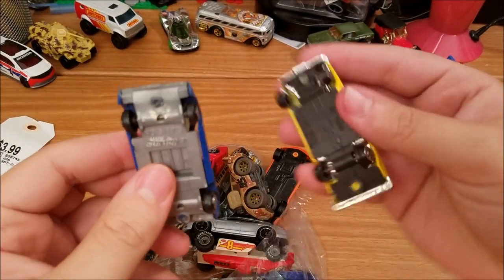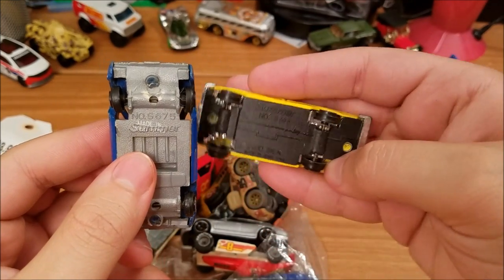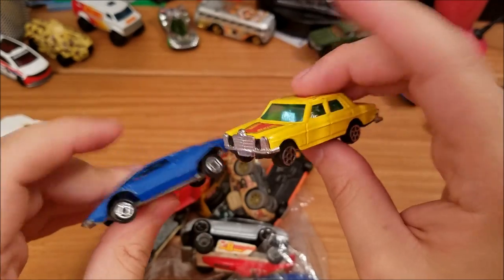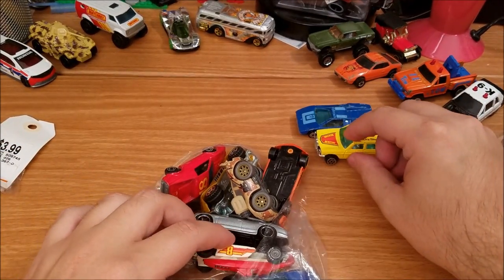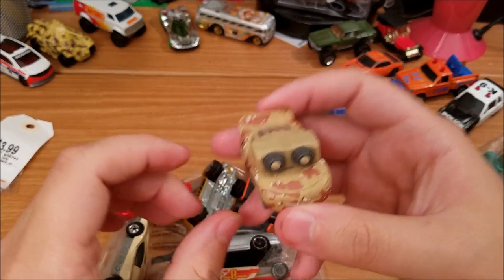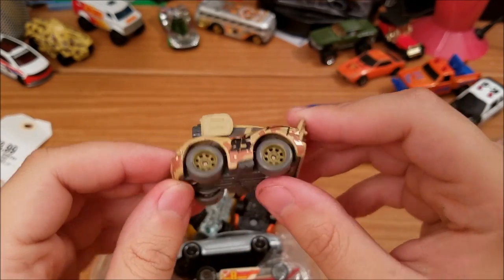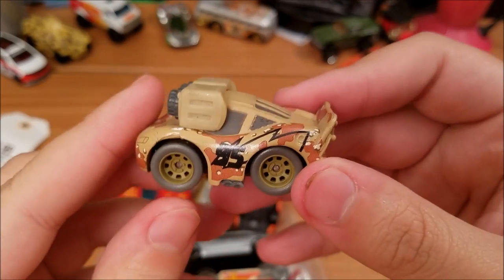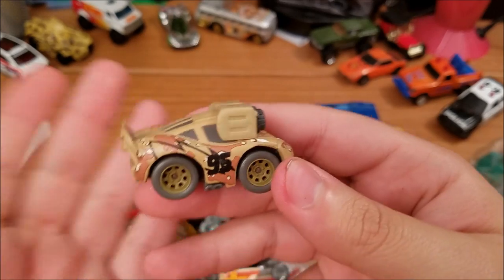I've never heard of this brand before — Summer. I don't know, they look like cheap cars but they have metal bodies, so that's something I guess. Got this little Lightning McQueen — I don't collect Cars stuff at all but this is pretty cool, man. I like the size a lot.